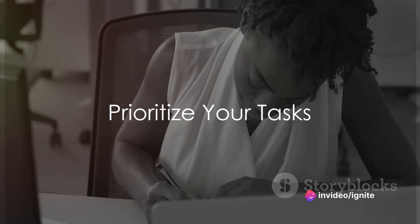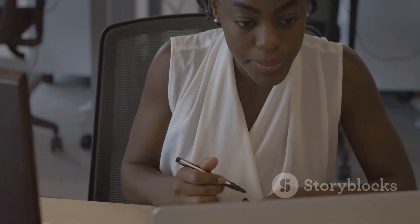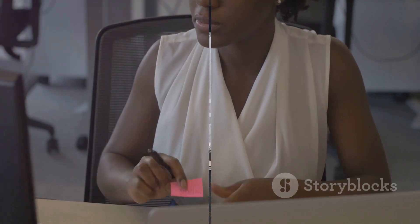First up, prioritize your tasks. Start your day by creating a to-do list and prioritize tasks based on importance and deadlines. This will help you focus on what truly matters.